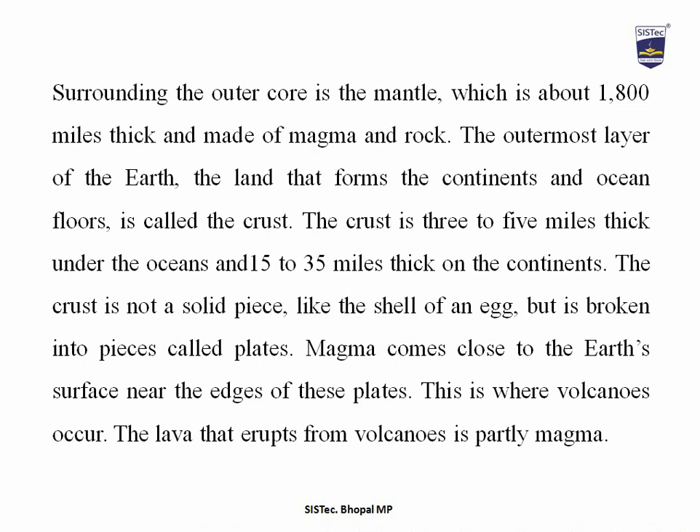The outermost layer of the earth — the land that forms the continents and ocean floor — is called the crust. The crust is three to five miles thick under the ocean and 15 to 35 miles thick on the continents. The crust is not a solid piece like the shell of an egg, but is broken into pieces called plates. Magma comes close to the earth's surface near the edges of these plates, and this is where volcanoes occur.